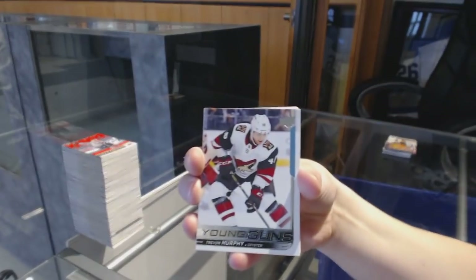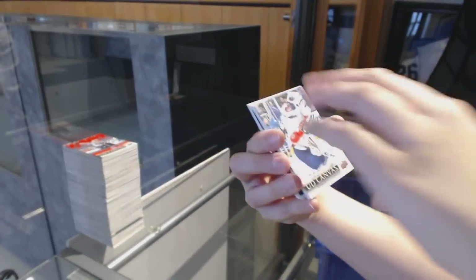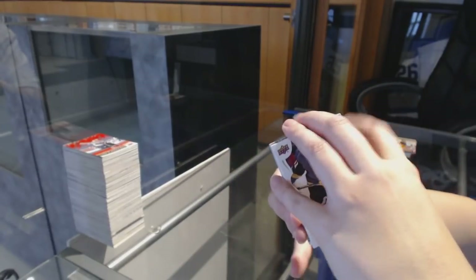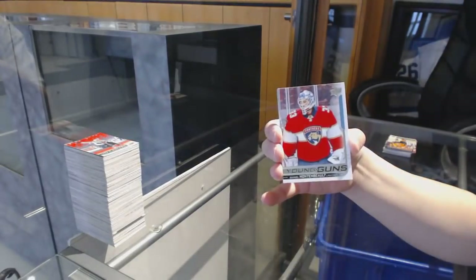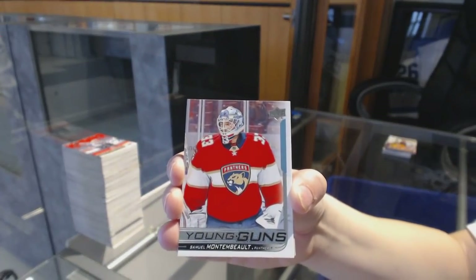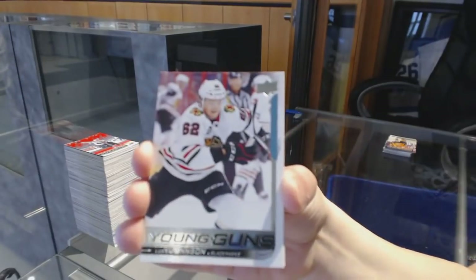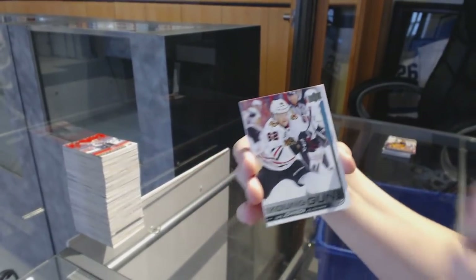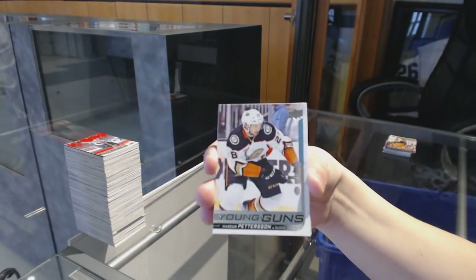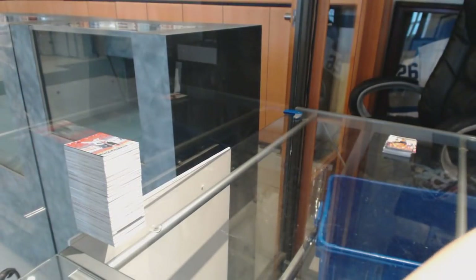Young Guns of Trevor Murphy for the Arizona Coyotes. Alex DeBrincat Portraits for the Chicago Blackhawks. Canvas of Roberto Luongo for the Florida Panthers. Jonathan Marchessault Game Jersey for the Vegas Golden Knights. Stone Walled of Sergei Bobrovsky for the Columbus Blue Jackets. Devan Dubnyk Minnesota Wild Canvas. Samuel Montembeault Young Guns for the Florida Panthers.